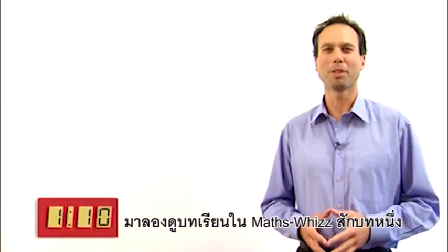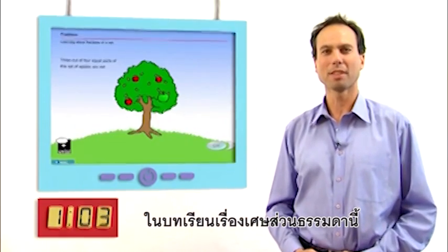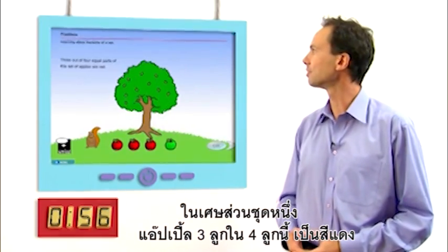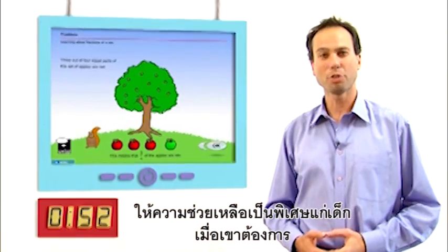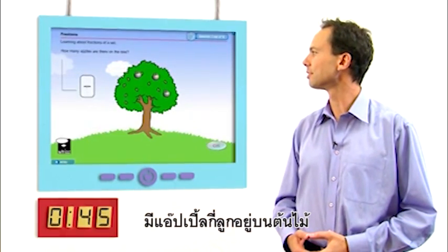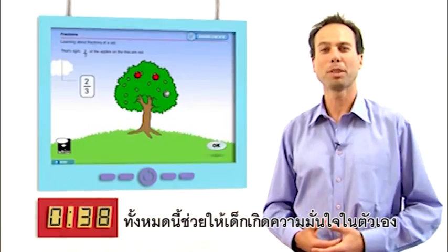Let's have a look at just one example of a MathsWiz lesson. In this simple fractions lesson, MathsWiz provides your child with explanation using interactive animations. Three out of four equal parts of this set of apples are red. Providing your child extra help when needed. How many apples are there on the tree? How many red apples are there?